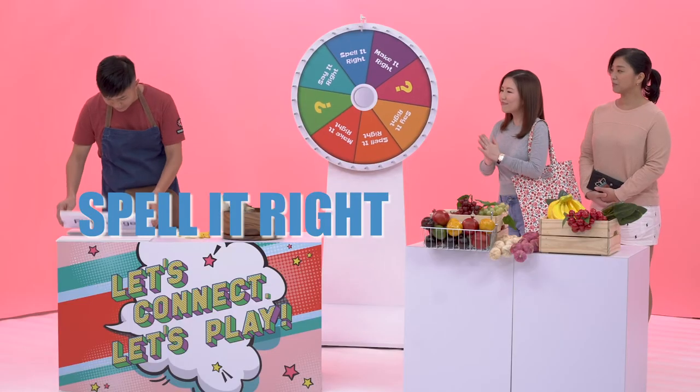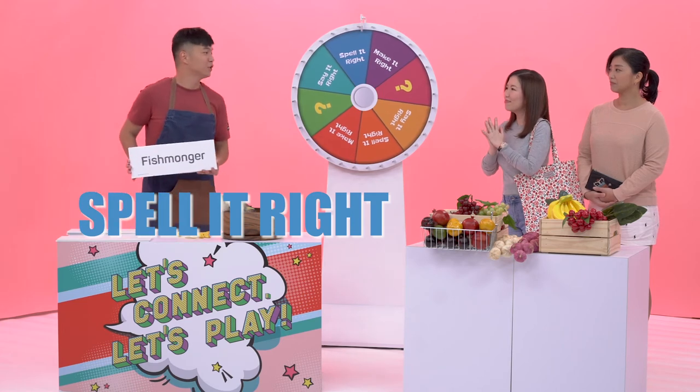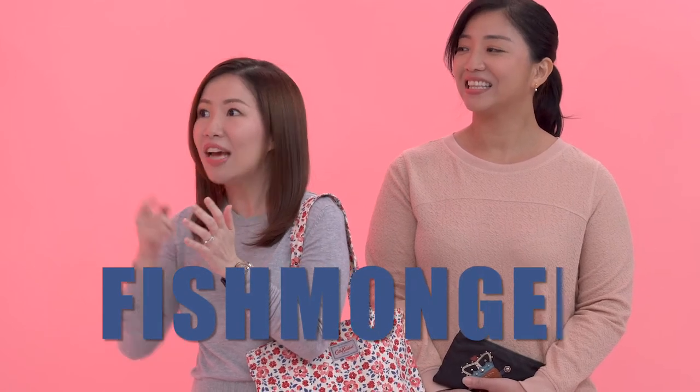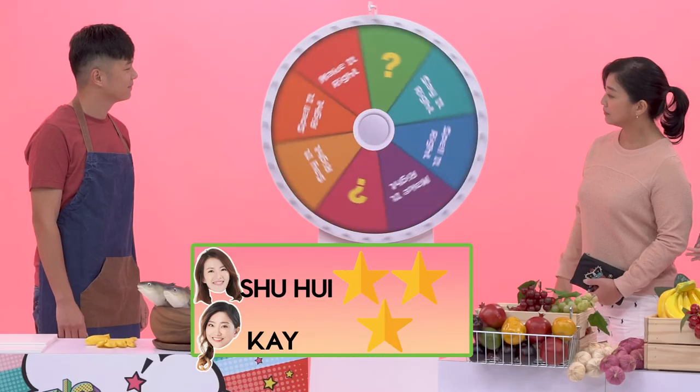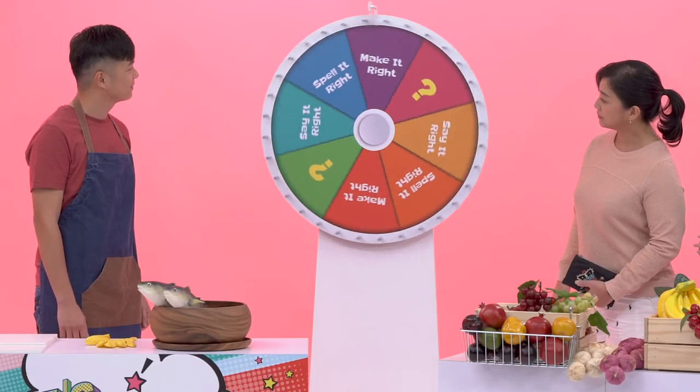Alright, Shuhay. How do you spell the word fishmonger? That's you. F-I-S-H-M-O-N-G-E-R. Congratulations. Yay! One point, finally. Good job.